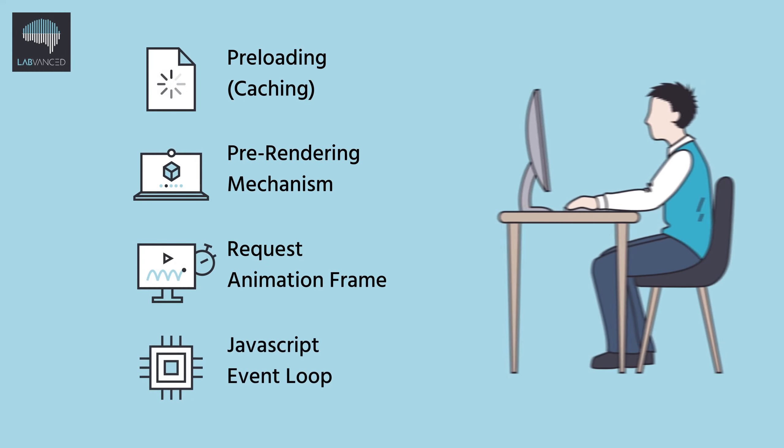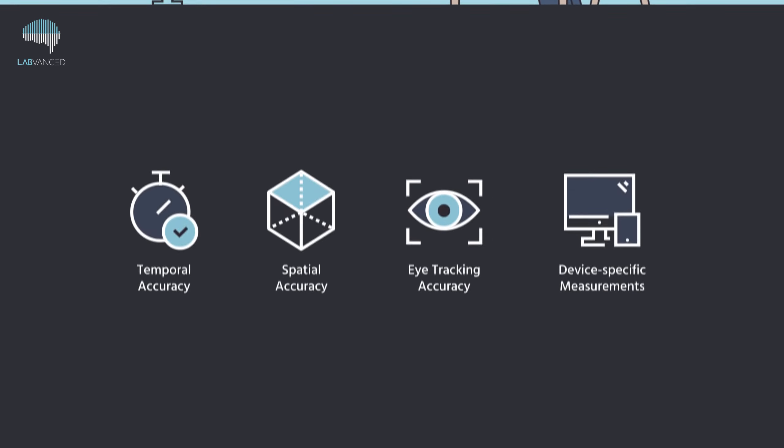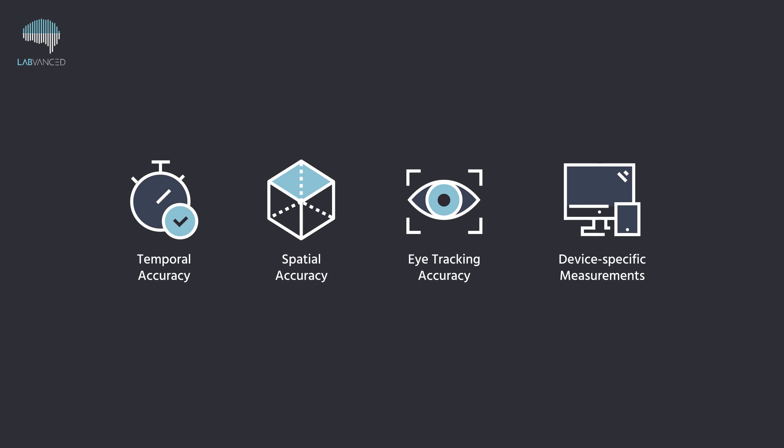With these four steps, LabVanced ensures the quality and integrity of the data recorded during your study. By running your online study with LabVanced, you can benefit from temporal and spatial accuracy, eye-tracking accuracy, and also device-specific measurements.